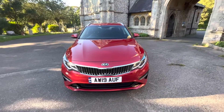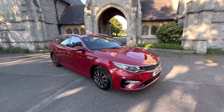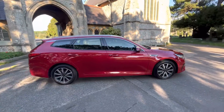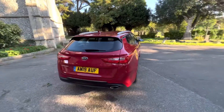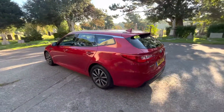Here we have a good-looking example of a 2019 Kia Optima Sports Wagon. It's a diesel manual estate doing just over 46,000 miles and comes with full and up-to-date service history, having two services in total, with the last being done by us using genuine Kia parts to maintain the Kia seven-year warranty. The car is in fantastic condition.